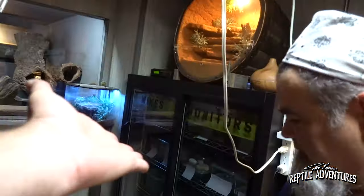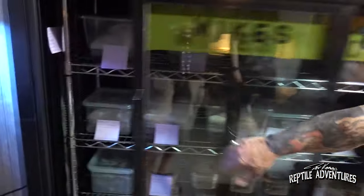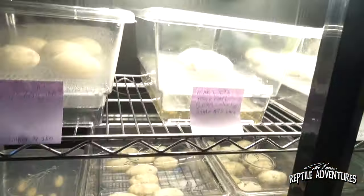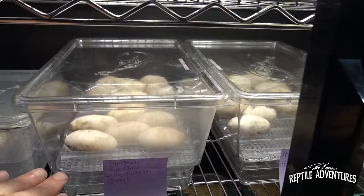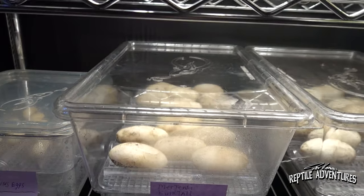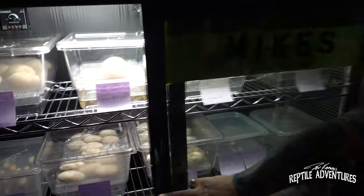We've got the incubator over here and it's completely full! I made that myself. I'm using the water method — about an inch or two of water with the eggs elevated on a platform. Sims containers — you can't beat them, they're a really good product.